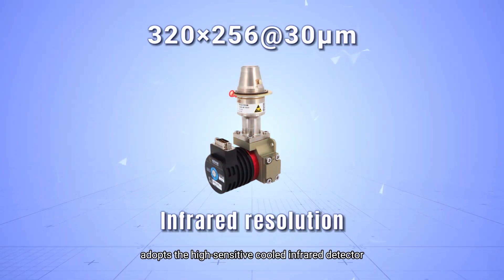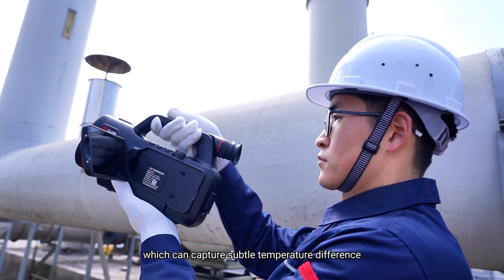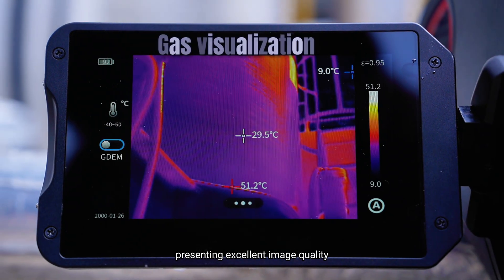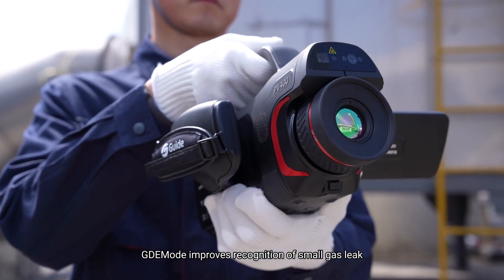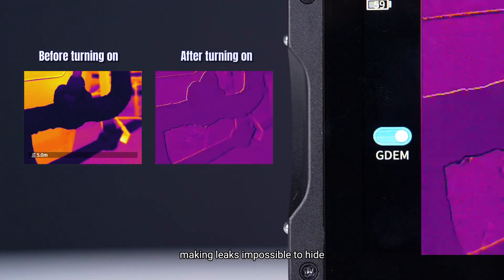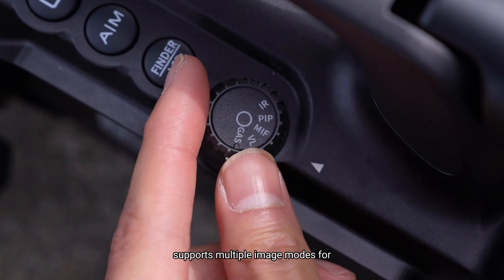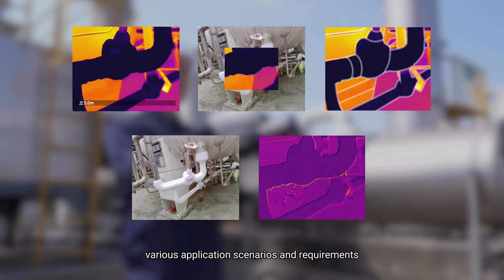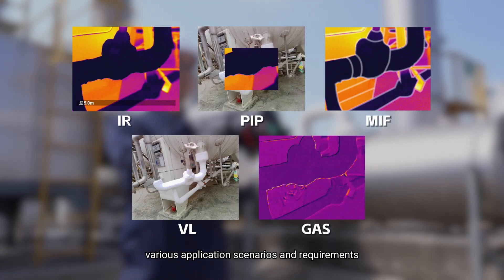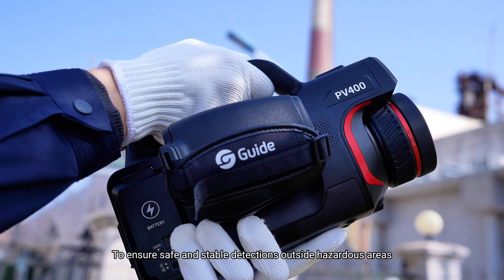Adopts the high-sensitivity cooled infrared detector, which can capture subtle temperature differences, presenting excellent image quality. GDE mode improves recognition of small gas leaks, making leaks impossible to hide. Supports multiple image modes for various application scenarios and requirements. Ensures safe and stable detection outside hazardous areas.